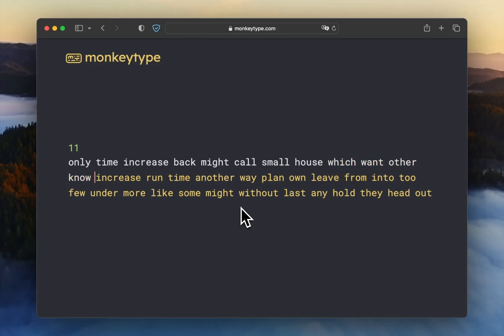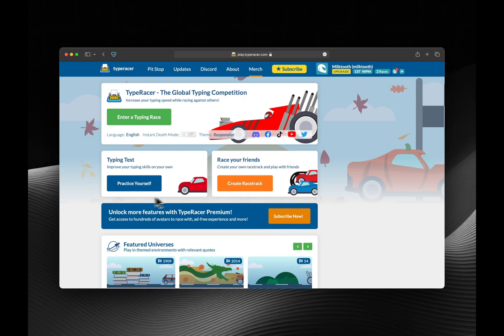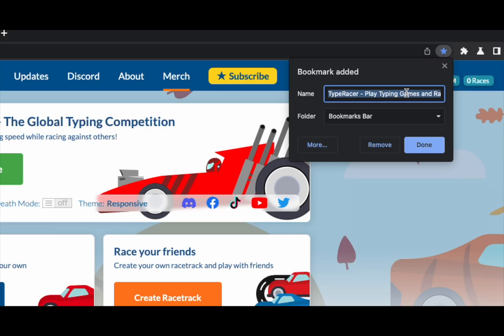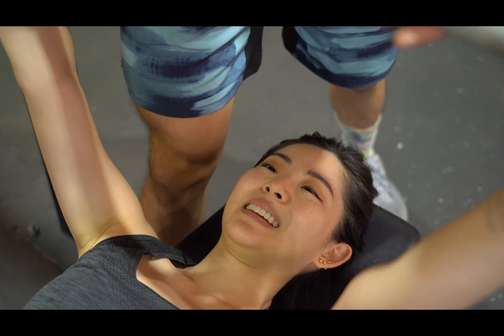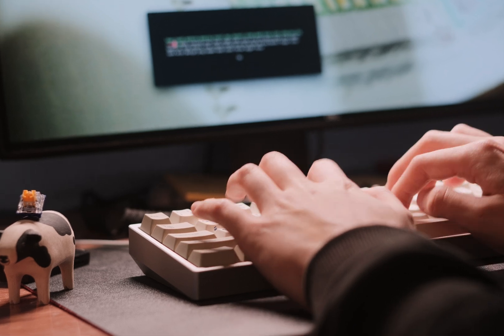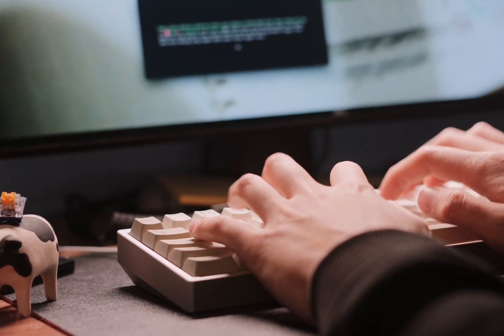Then there's MonkeyType, which is much more forgiving than TypeRacer since you don't have to fix your mistakes, making it a better way to flex your words per minute. You should spend 80% of your time on TypeRacer and 20% of your time on MonkeyType, and practice at least once a week for 10 minutes. Remember, in typing as in lifting, form comes first. Speed is a result of accuracy. Master the basics and the speed will follow.